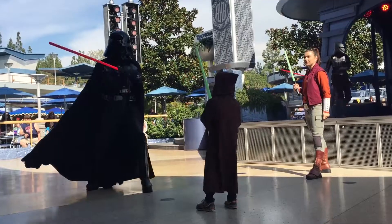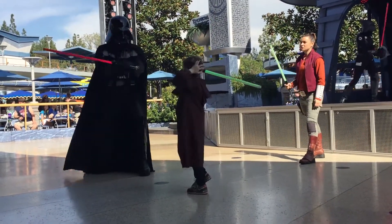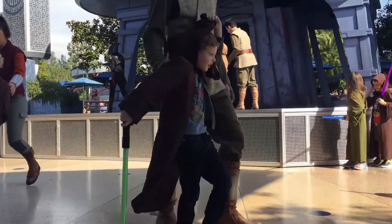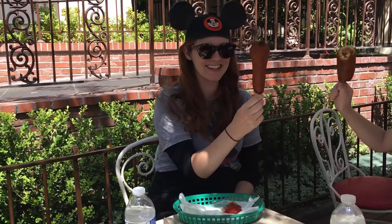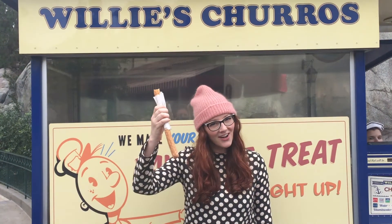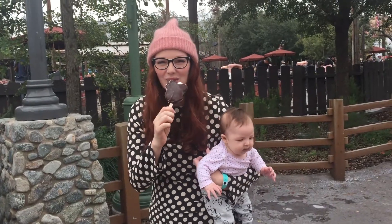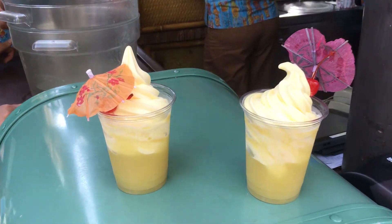So happy to see you! Cheers to corndogs. Right now I'm with Jero. Nothing better than a Dole Whip — I actually get the pineapple juice, like the float. So good.